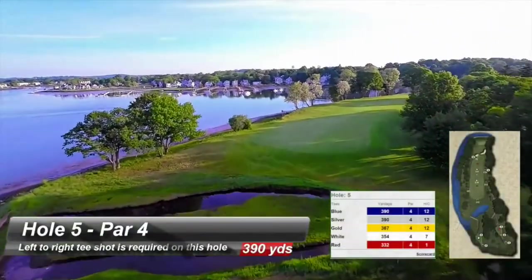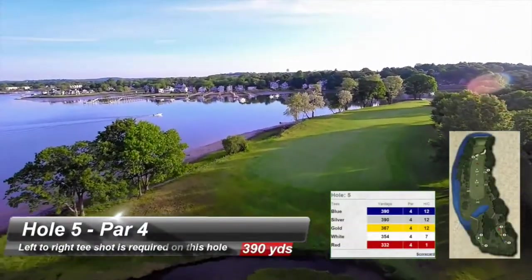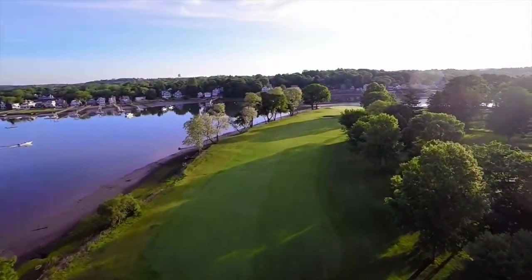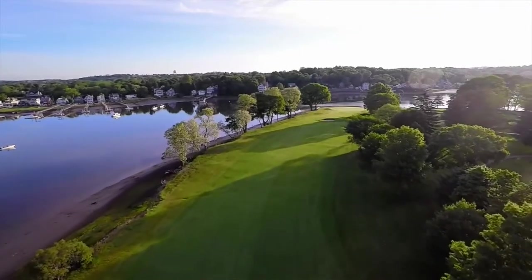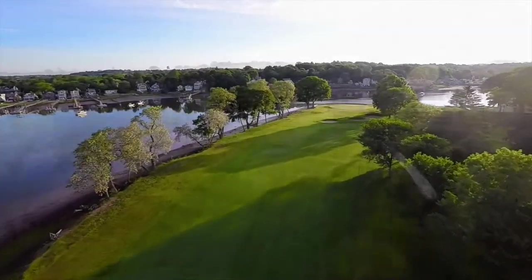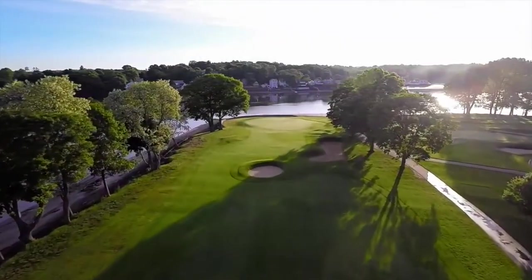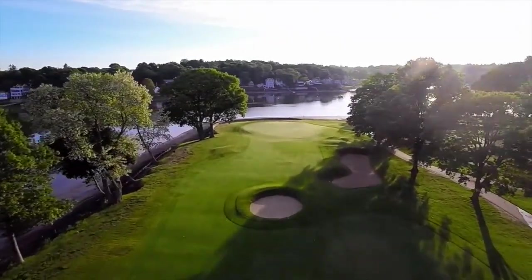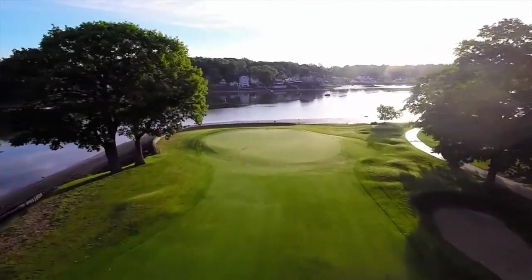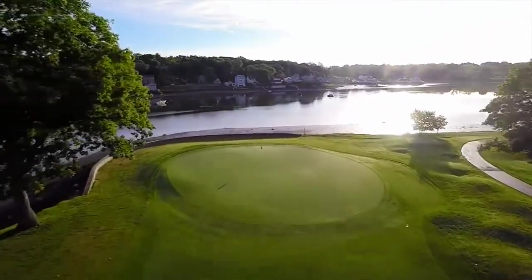Hole 5, a favorite among members, requires a left to right tee shot. The downhill tee shot should be played left to right, 250 yards in the fairway. The Danvers River is on your left and right is a miss. The second shot is played into a large green that is very receptive, but keep your ball away from the seawall at the back of the green, creating a chance for a birdie. When on the green, take a moment to enjoy the spectacular view.